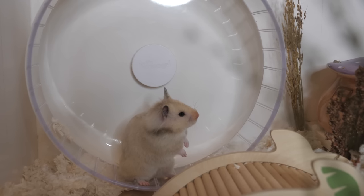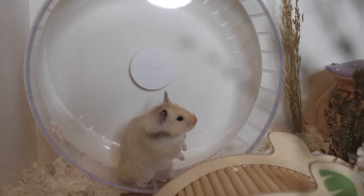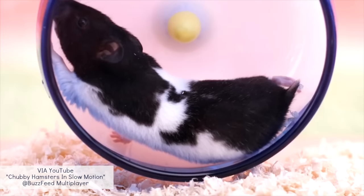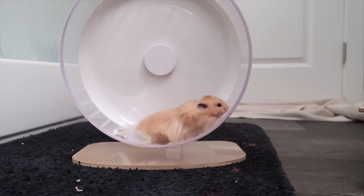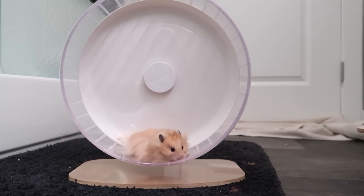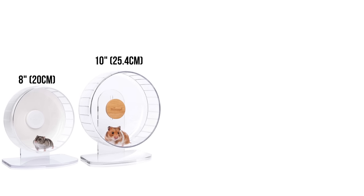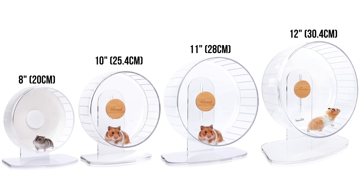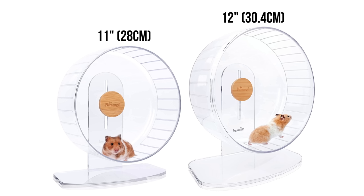You're going to want to ensure that you're using a solid running surface for your hamster. The size of the wheel is extremely important because if a hamster's back is bending, this can cause back issues later in life. When your hamster is in its wheel, you're going to want to make sure that their back is completely straight when running. For dwarf hamsters I wouldn't recommend any wheel smaller than eight inches, and for a Syrian and Chinese hamster I wouldn't recommend anything smaller than ten inches.